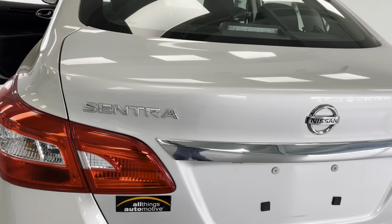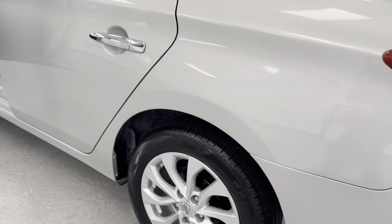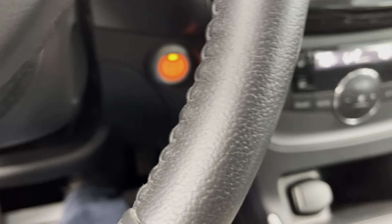There's all your Nissan Sentra badging. Again, we're looking at the SV trim here — chrome door handles, nice wheels. You will receive two keys for your added convenience, as always here at All Things Automotive.